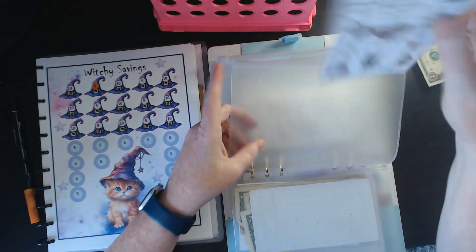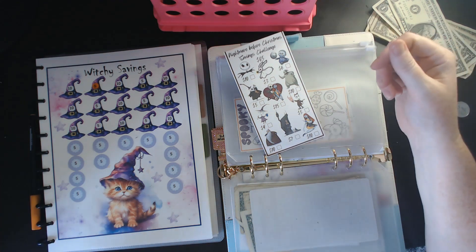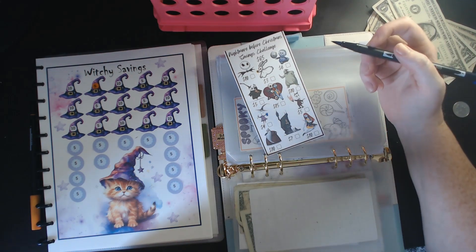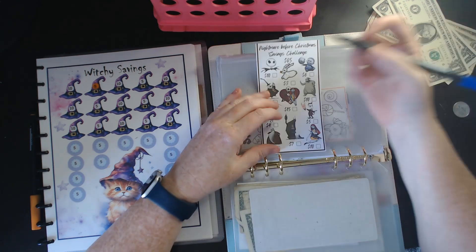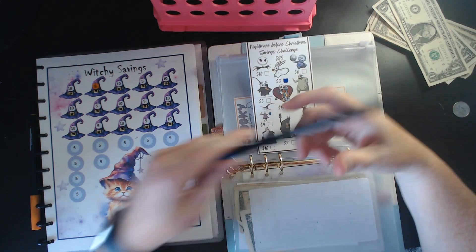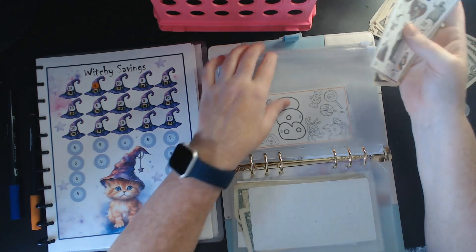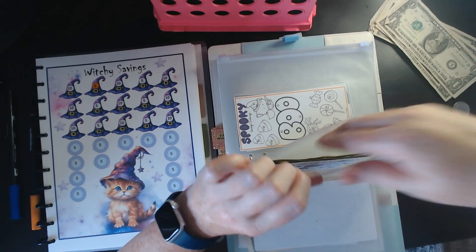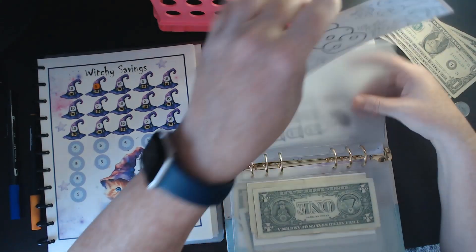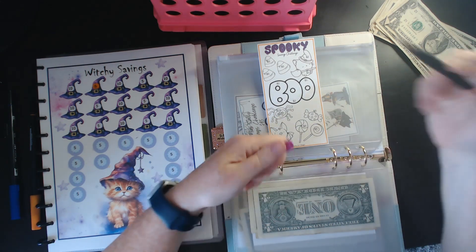Mom's washer tore up and they're going to either replace it or fix it — we don't know yet, it just depends on if they can get the part. So this morning, because mom had some clothes that needed to be washed, mom put all the clothes in — she has one of those big garden bathtubs — and baby girl didn't know what to think when she walked into mom's bathroom and saw a big bathtub full of clothes being washed by hand.